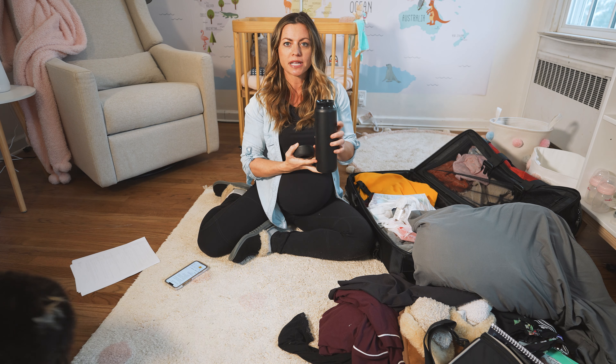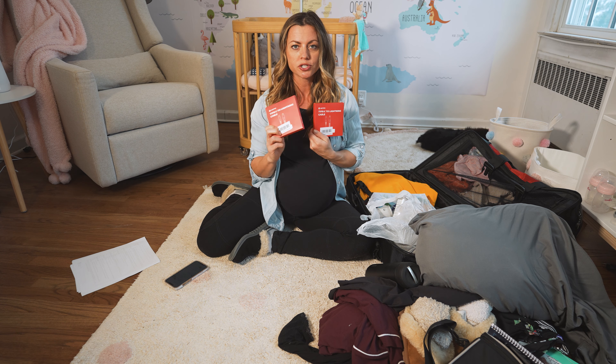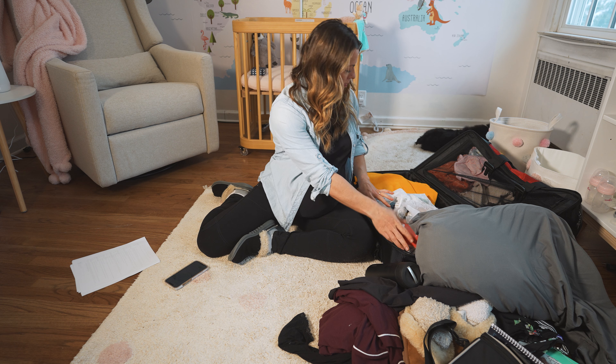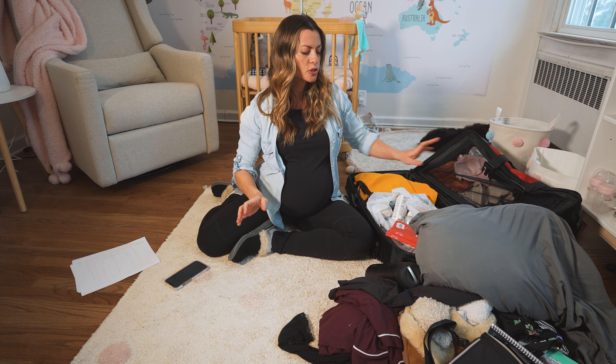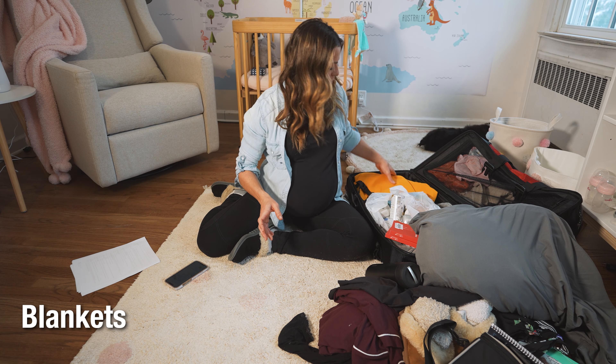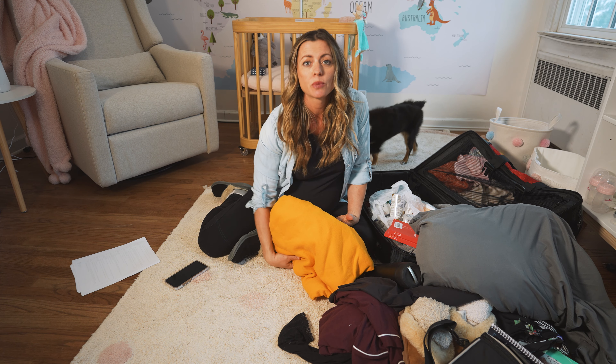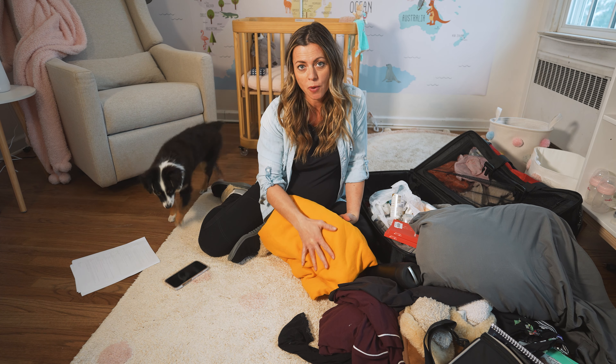The reason we got extra-long phone chargers is because the outlets are not close to the hospital beds. When I'm recovering or in labor and laying in bed, I don't want to have to get up. These chargers are 10 feet long, which should hopefully cover it. We're also bringing blankets from home — the hospital will provide blankets but we wanted some creature comforts, and since we're delivering during COVID times, Scott cannot leave the hospital at all, so both of us are bringing blankets.